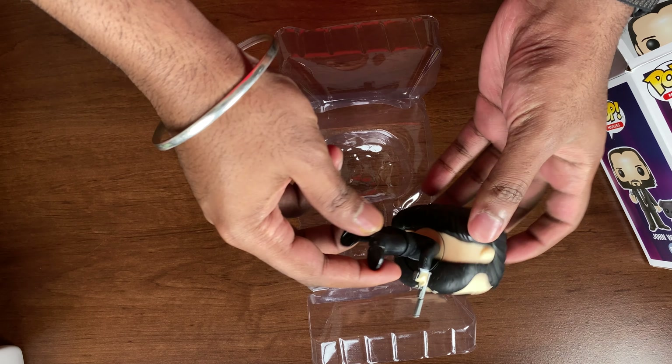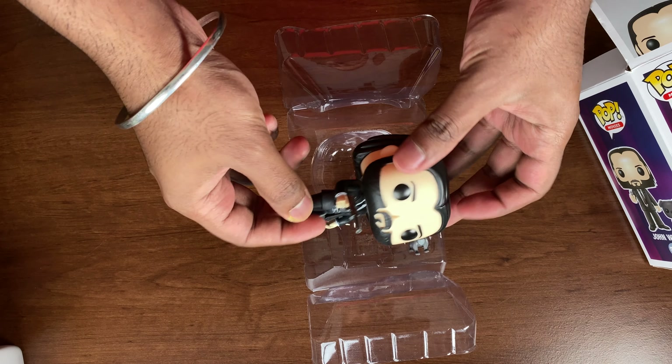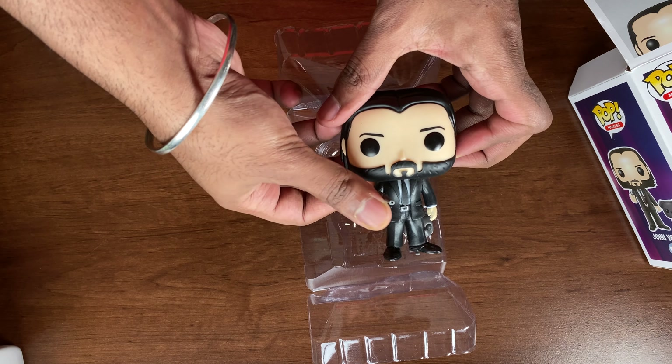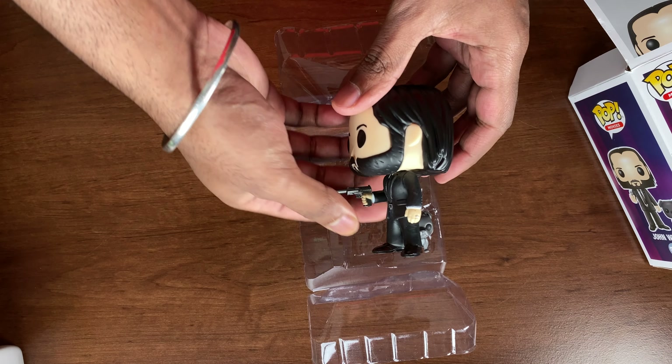His beard and actual face looks very similar to Keanu Reeves from John Wick. I really like the details they put into his hair — the texture, the way John Wick has his hair grown out long. That was really nice.